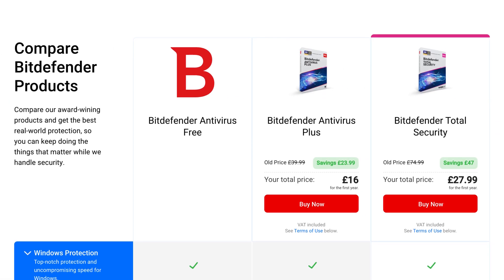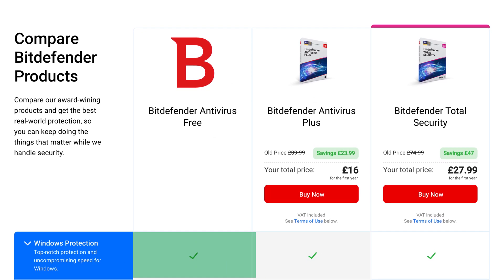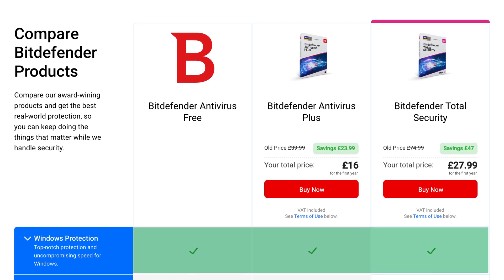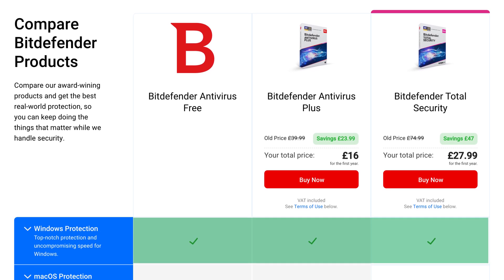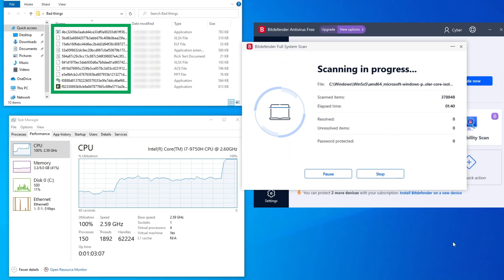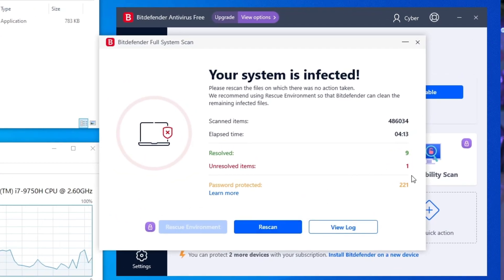Bitdefender has a solid reputation, which works no matter which plan you choose. The same virus database is used to protect both free and paid users, so you can all enjoy strong detection rates. I did my own testing and planted 10 malicious files on my PC — Bitdefender detected nine of them, and independent tests show it catches 100% of four-week-old malware. Not bad, and a solid shot at the title of best free antivirus.